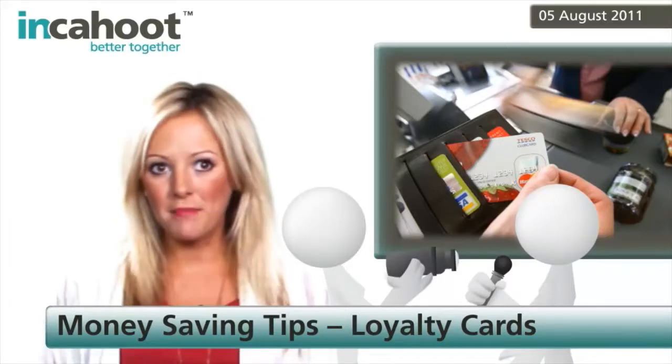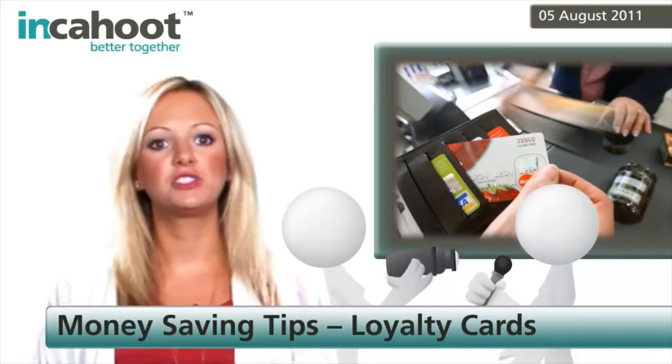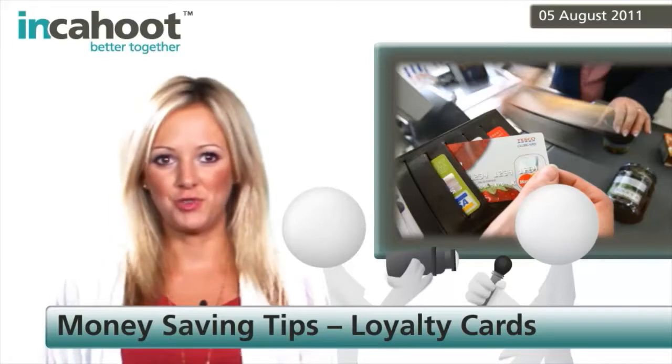Now, it doesn't sound that much, but when you think about how much you actually spend, it soon adds up and you can ultimately use the accumulated points to pay for shopping or other treats.